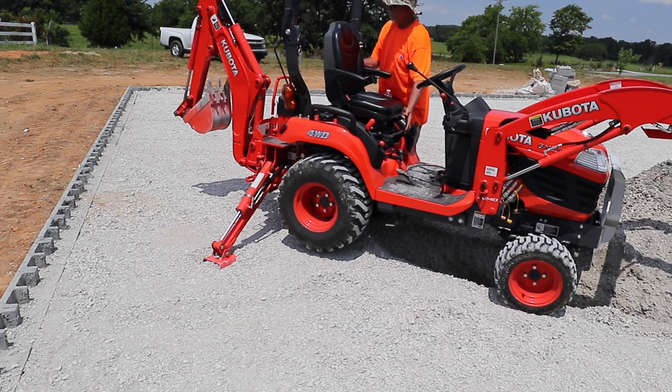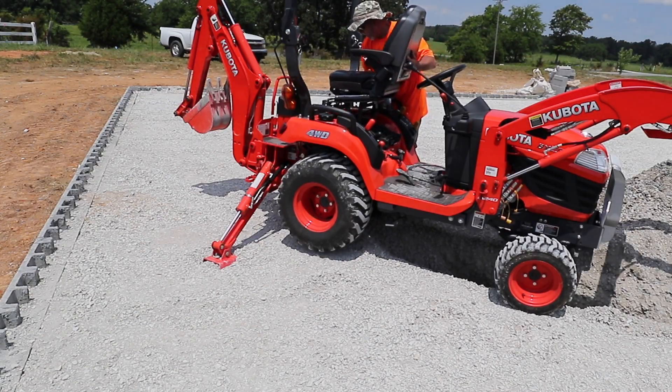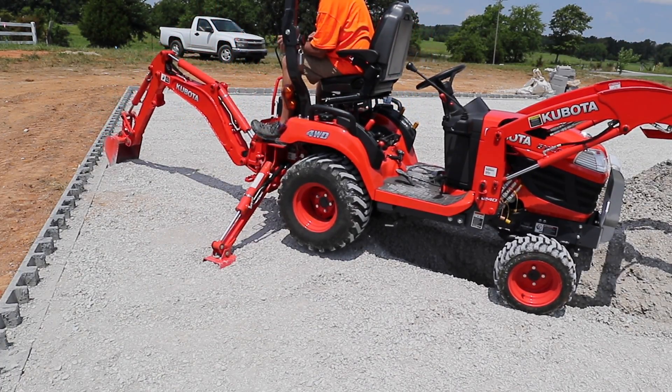One of the things that does kind of get tiring on this tractor — because every time you move you have to get off, raise the seat, lower the seat. That does get a little tiring.